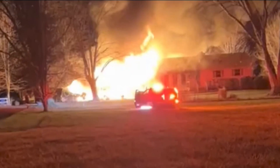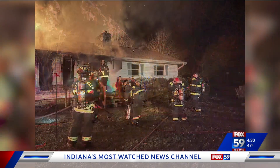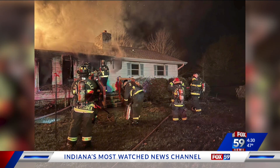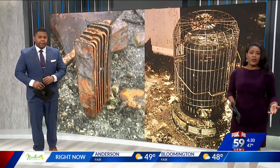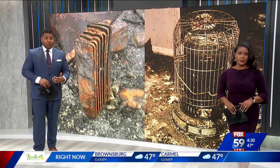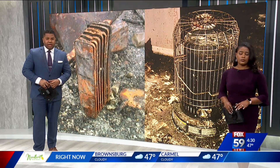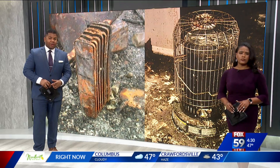Bargersville firefighters spent two December days responding to fires at seriously damaged homes, leaving many families scrambling for shelter over the holidays. Both fires were caused by space heaters. Fire departments say space heaters like these can cause about 80 percent of all deadly house fires. Fox 59's Hannah Adamson talked to one official to see how to keep warm and safe in the cold winter months.